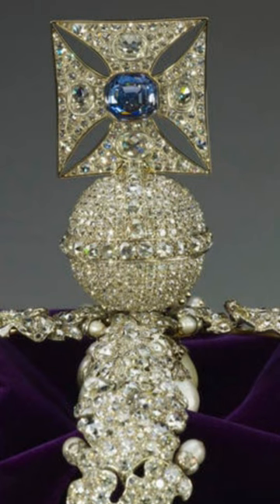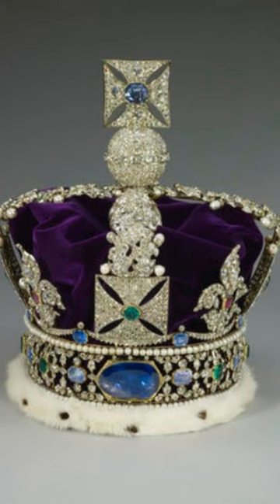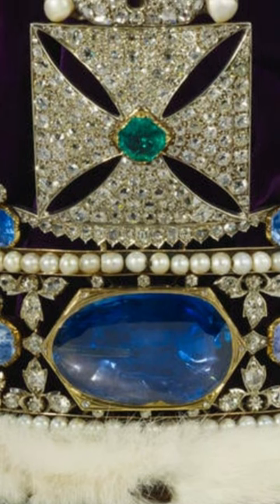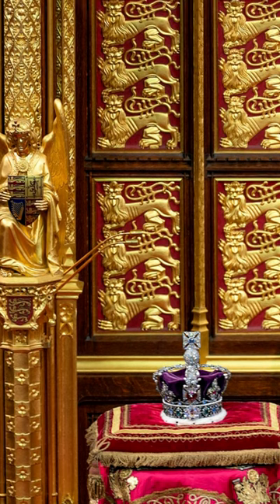The current Imperial State Crown was made for the coronation of King George VI in 1937. It is set with over 3,000 precious gemstones, including the famous Cullinan II Diamond, also known as the Second Star of Africa, which is the second largest clear-cut diamond in the world.